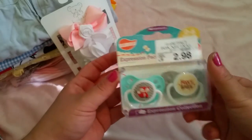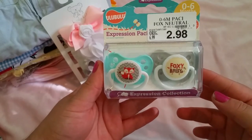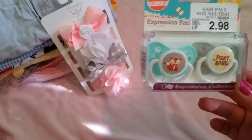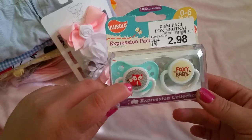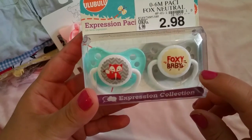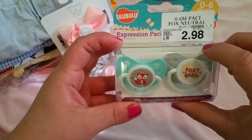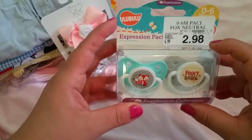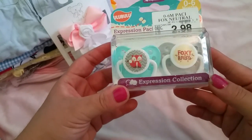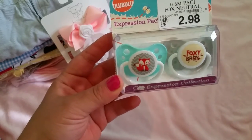Then my sister got me these little pacifiers right here. I love them because both the boys and the girls can share since the colors are very neutral. The fox is a very neutral animal they can all share. One has a little fox and it's this minty green, and the other one is gray — it's a foxy baby design. Those were also in the clearance section — originally $6.99, marked down to $2.98. They're zero to six months and they're by expression passes. I've been wanting this set for a long time, and when we saw them my sister just grabbed them for me.